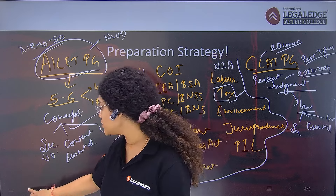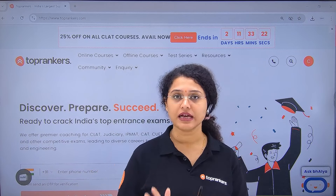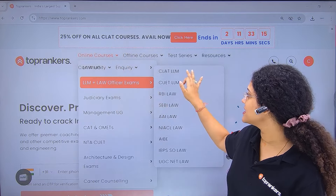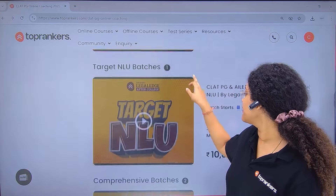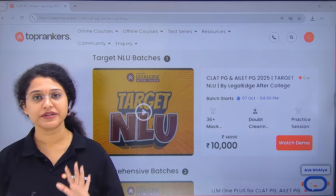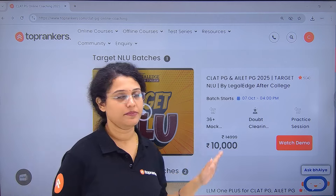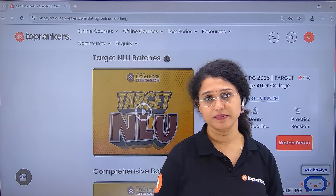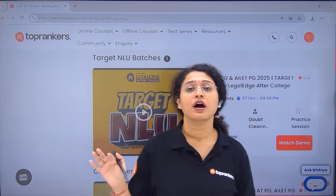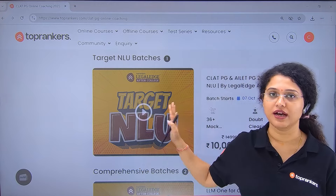If you have confusion about how to handle recent judgments or how to target both exams in the remaining two months, visit Toprankers.com — online courses for LLM and law officer exams, CLAT LLM. A new batch is launching on 7th October focused on rapid revision of all subjects and a judgment-based course. You will get PDFs of all judgments, mock tests, and recorded lectures for specific subjects in detail, helping you crack a decent NLU ranking.